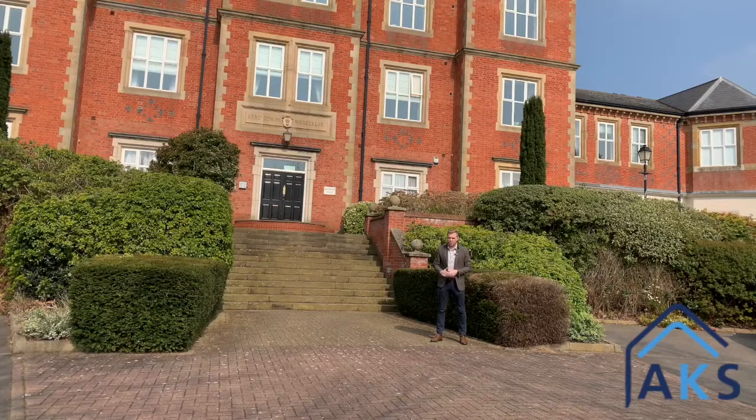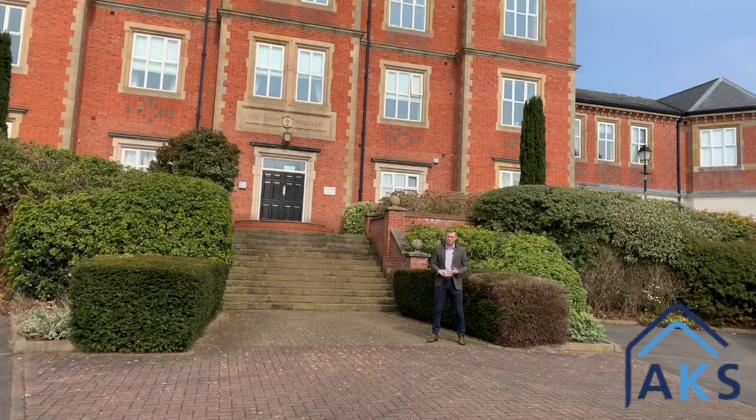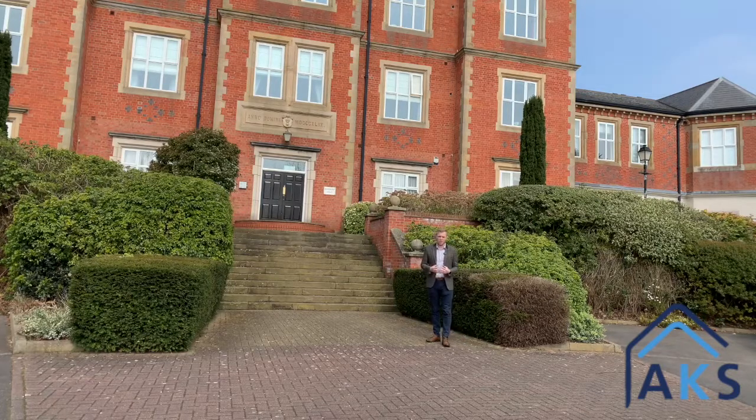We're here at Duesbury Court in Micklover, and inside this fantastic building we've got a two-bedroom apartment that's just come up for sale. It's got a brand new kitchen, brand new bathroom, new carpet fixture — ready to move straight into, and it's up for sale with no upward chain.